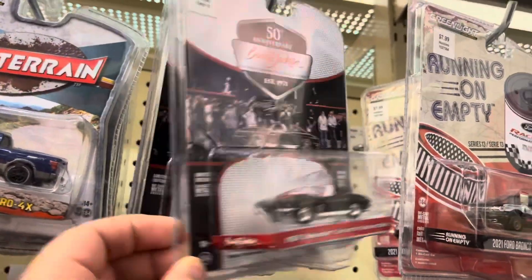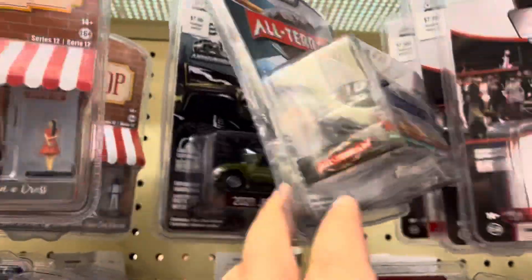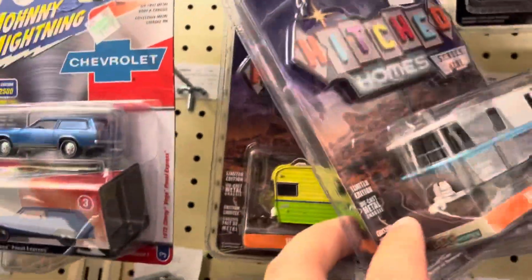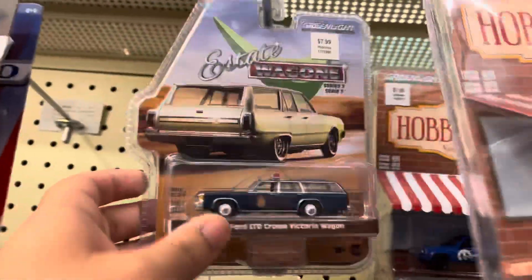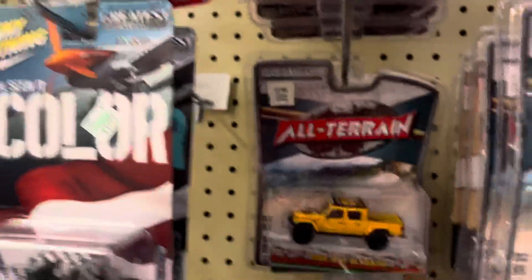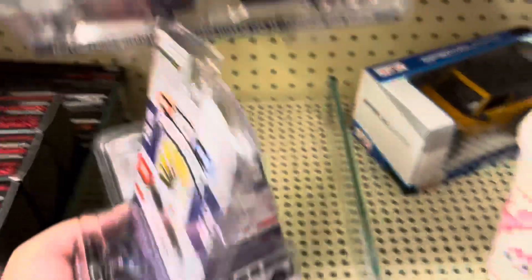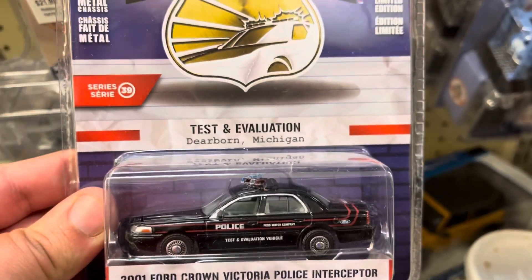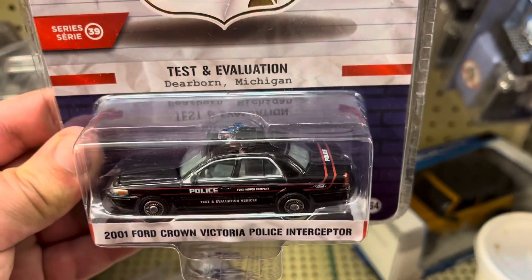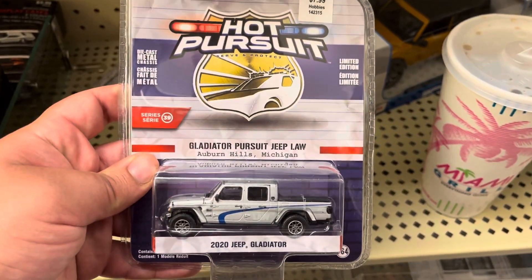That's nice, old Corvette. Oh, this is new — don't want to drop stuff here. This is a nice Crown Vic, look at that, from Michigan — cool. Might take that Crown Vic. And we got this Jeep, also from Michigan.